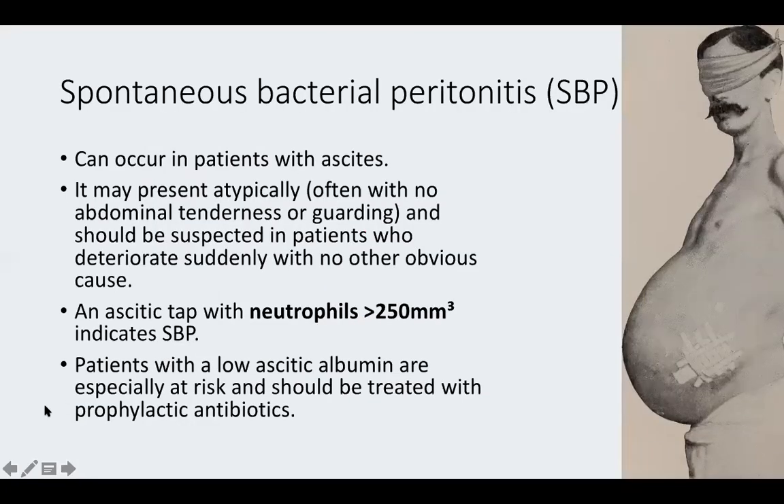Spontaneous bacterial peritonitis can present very atypically — classically with tenderness and guarding, but practically patients may just suddenly deteriorate from compensated to decompensated liver disease with no obvious cause. This is a key reason to perform an ascitic tap and check for neutrophils. Patients with low ascitic albumin are especially at risk. Prophylactic antibiotics can reduce the risk of future SBP episodes.